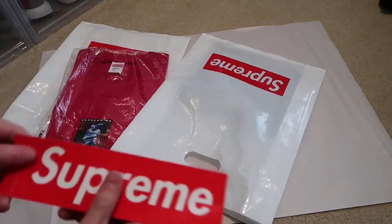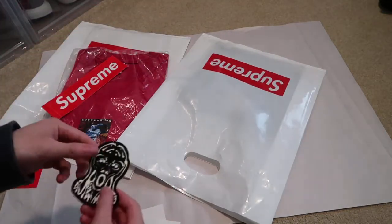More stickers. Supreme box logo, the Scream sticker.